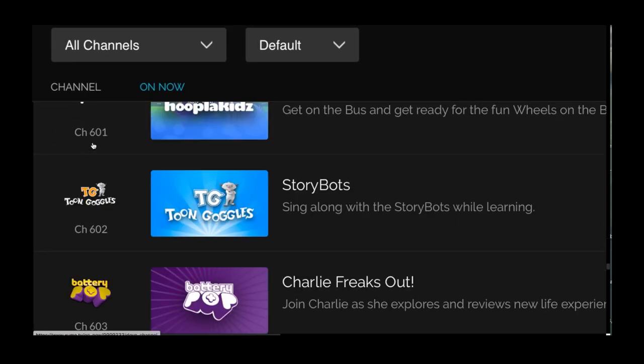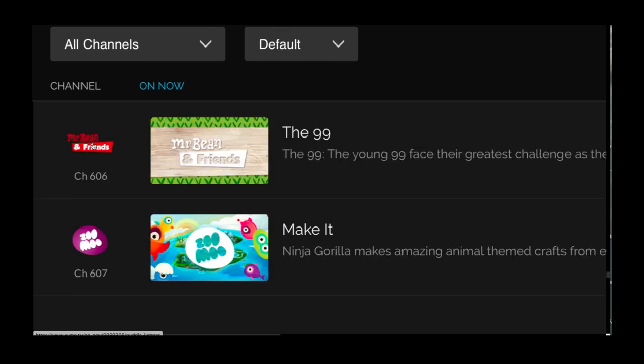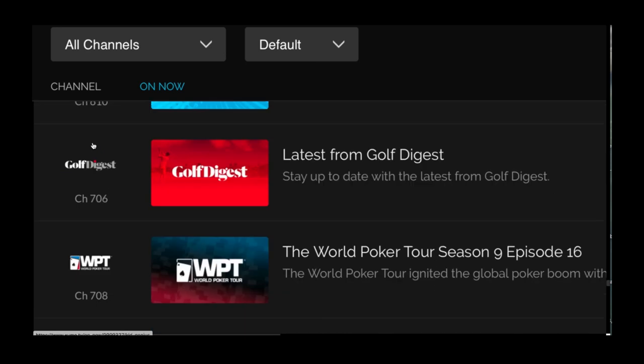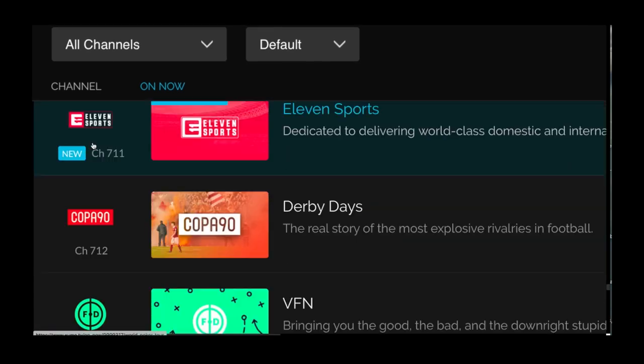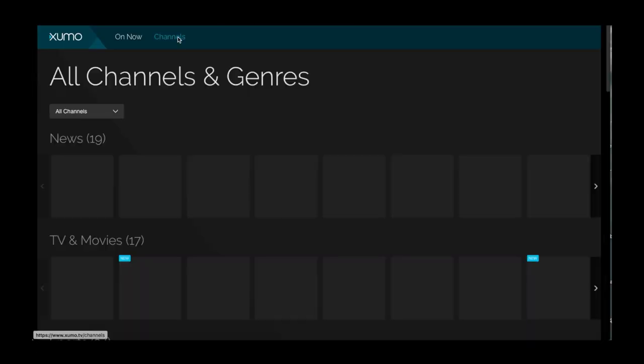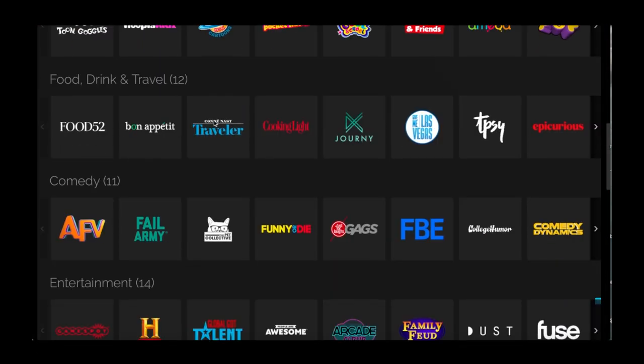In addition to that, there are also lots of sports channels on here, anywhere from golfing to climbing to race car driving to skateboarding to surfing. You'll certainly find them all on here. They also have an on-demand area where you can watch any of these channels on demand.